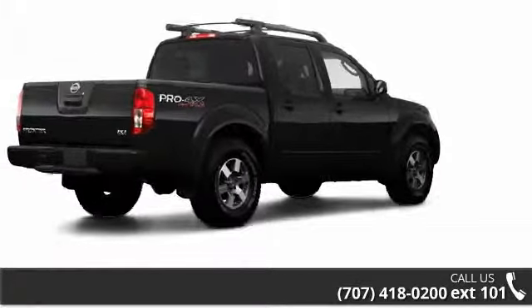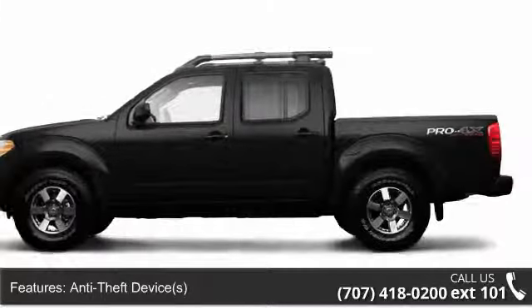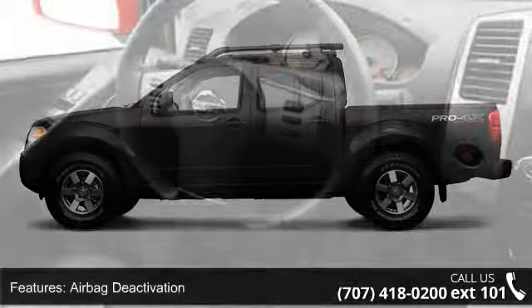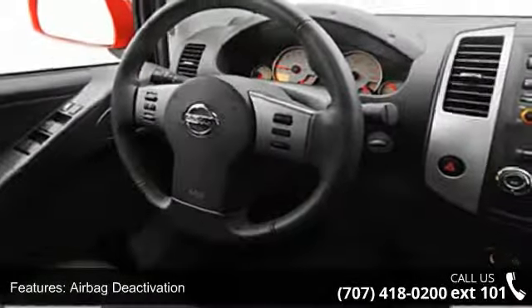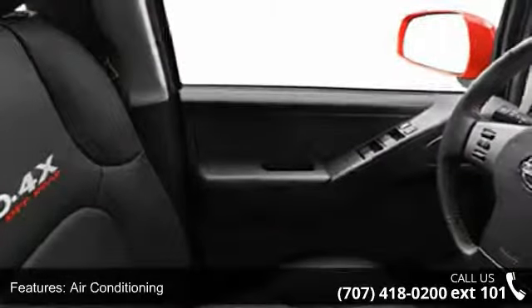This vehicle's top features include power outlet, adjustable headrests, removable tailgate, ready light, intermittent wipers, bucket seats, center console, dual airbags, and airbag deactivation.